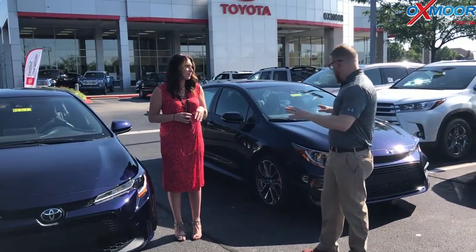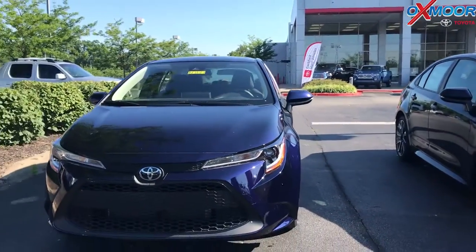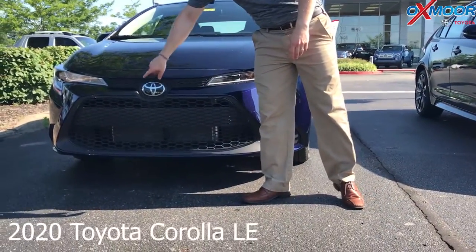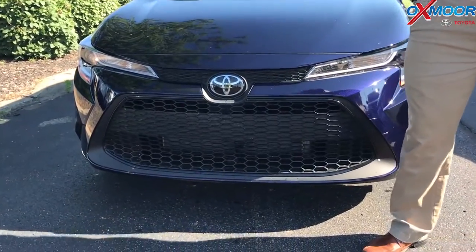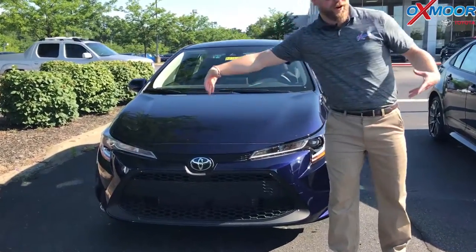The biggest thing you can tell with the trim differences — these are both in Blueprint, that new cool color — but the biggest difference is in the grille. This is how you can tell the two apart. So this is the LE; it has this flat bar here with the regular round logo. This is where your millimeter wave radar is for Toyota Safety Sense, the 2.0 version, which also includes lane departure, and this grille goes all the way across.